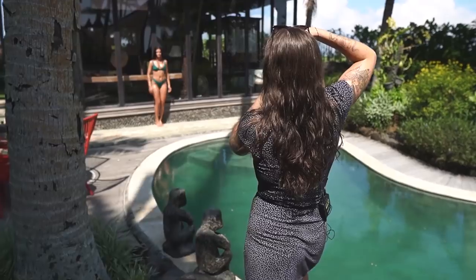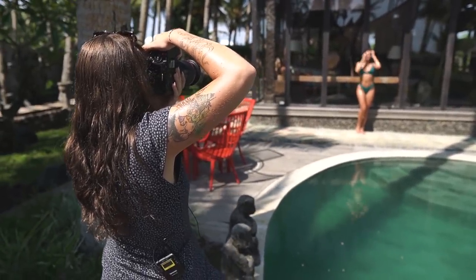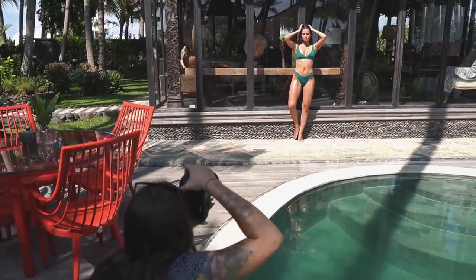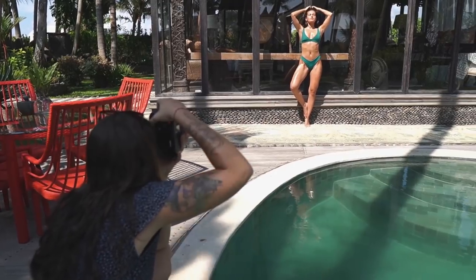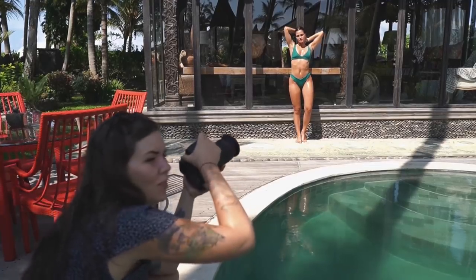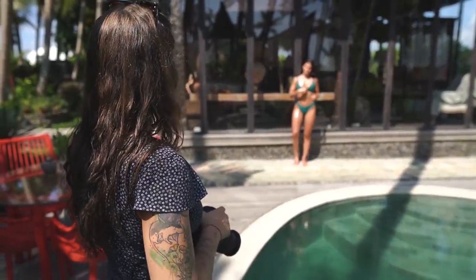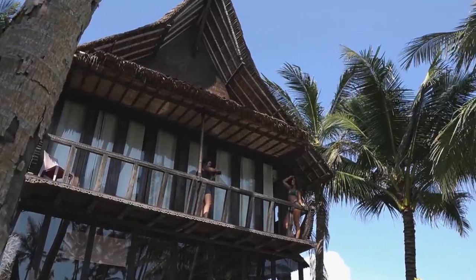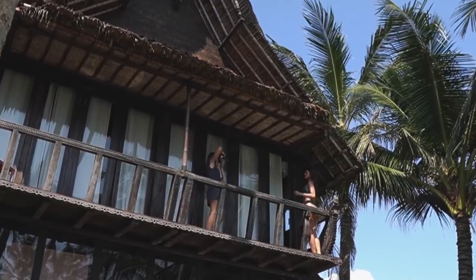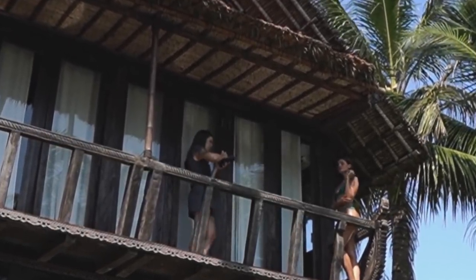For this shoot we definitely want to incorporate the beautiful villa and the views. The light is bright and nice. We're getting a really nice background — palm trees and reflections. Shooting into reflections is always a cool idea; you just have to make sure you're not in the shot yourself if it's a mirror. I like the idea of being upstairs, not in direct sunlight because it's so hot and bright. We're getting a very nice view of the rice paddies, the ocean, and the palm trees.